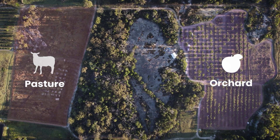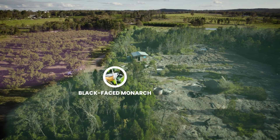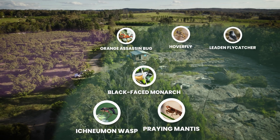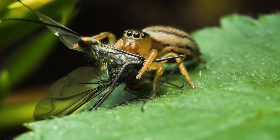Messines Farm is divided into three parts: orchard, pasture, and natural bush. The natural bush set aside in the middle of the property provides an abundance of habitat for insects and bird species to migrate to. The insects and the birds are then able to move from that area and feed on the pest species within the other parts of the farm.